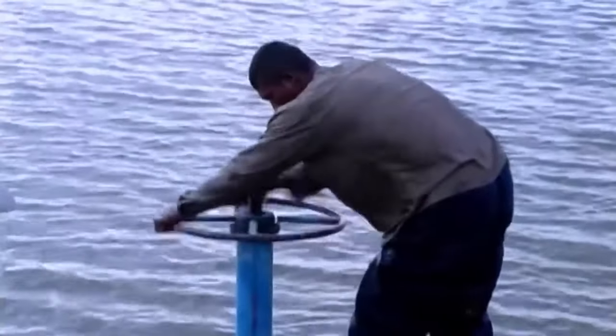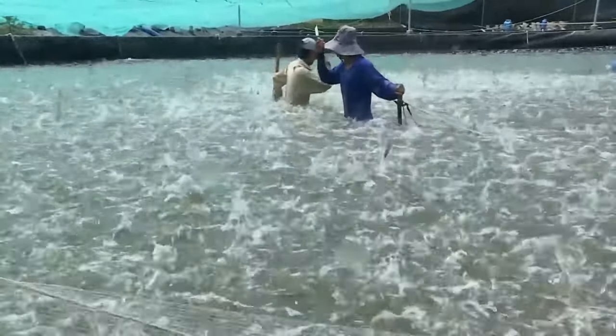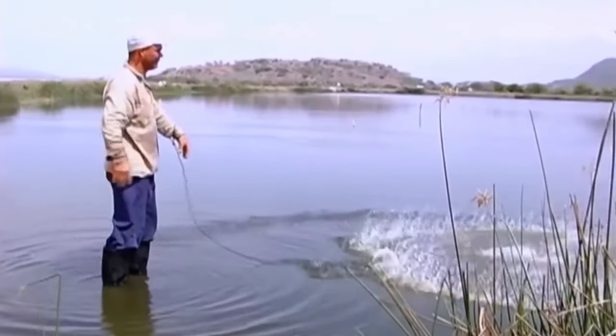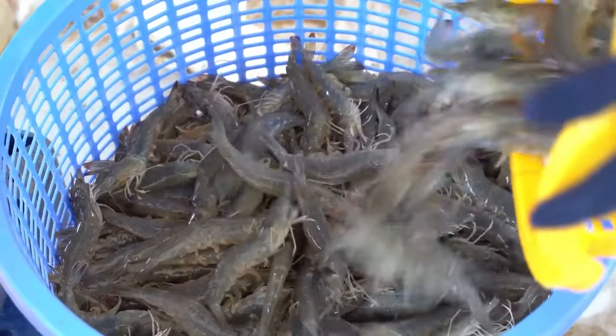Before harvesting, the water in the cultivation ponds is drained to facilitate shrimp capture. Specialized equipment is used to efficiently pump or drain the water, exposing the shrimp at the bottom of the pond. Once the water has been completely drained, the shrimp are harvested using nets or trawling equipment. A harvesting machine lifts the shrimp and dumps them onto the pond bank.